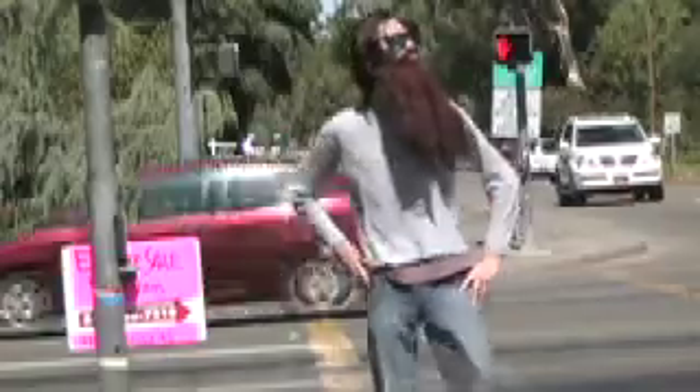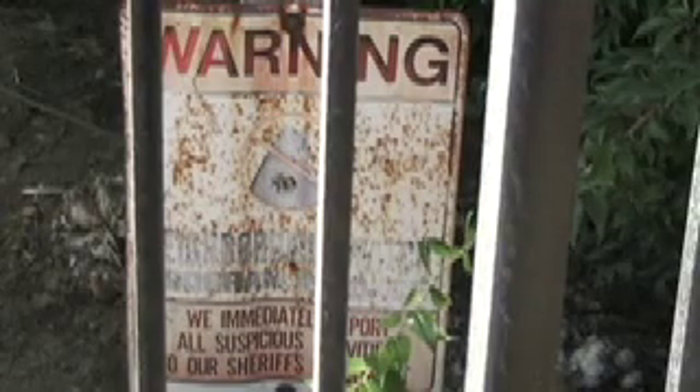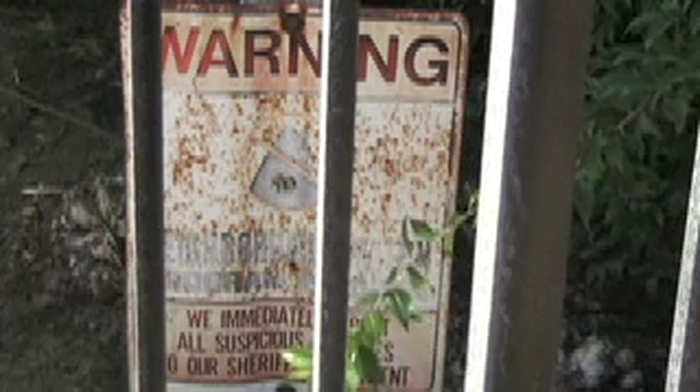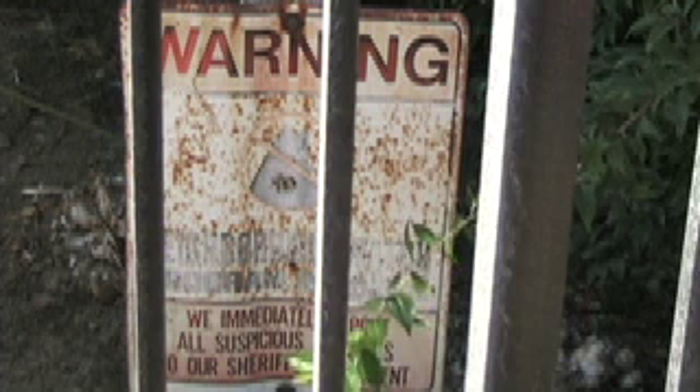As I began walking down the neighborhood, I began looking for what other signs could possibly define it. This is a neighborhood watch sign, which basically says that the neighborhood will report suspicious activity or suspicious strangers to the police or law enforcement, which shows that the neighborhood is safe.